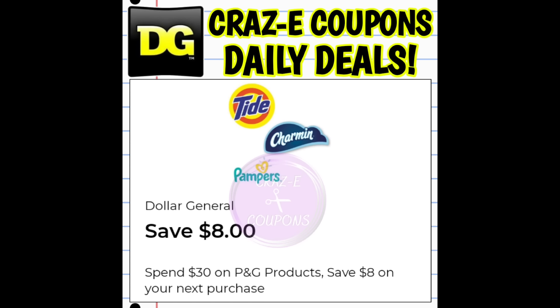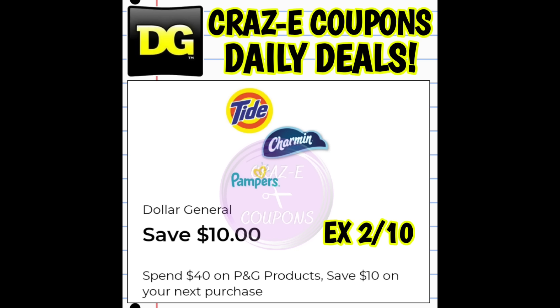Either way, over at DG our P&G Spend Coupons are working and they are glitching. So number one, with these coupons we are supposed to spend the amount out of pocket after all coupons and discounts have been applied — that's just how these P&G Spend Coupons have always been worded at Dollar General. But luckily for us, these coupons do glitch sometimes, just like they are right now. That means we only have to build our transaction up to where our subtotal meets that spend threshold.